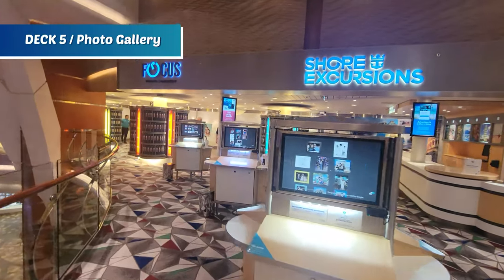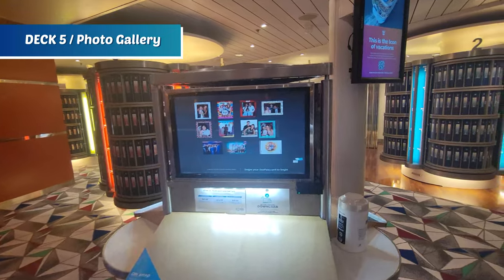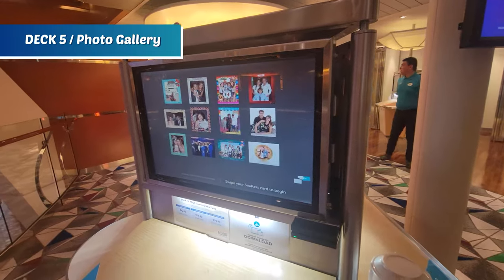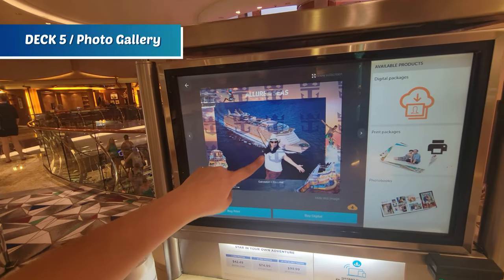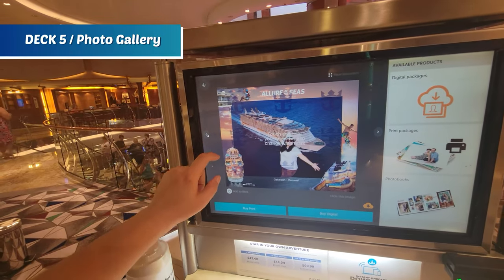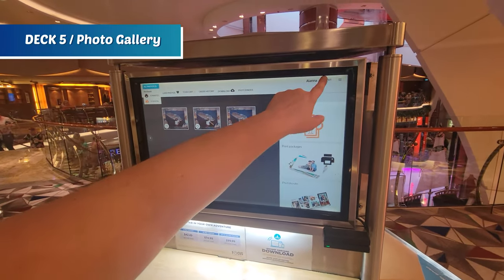Just on the other side from Schooner Bar are shore excursions and the photo gallery, with kiosks where you can swipe your SeaPass card to see your photos. I did a quick swipe and pulled up my embarkation photos — hamming it up for the camera with my cowgirl hat! You can view and purchase your photos right from the kiosk.